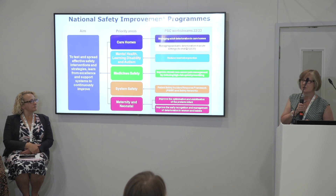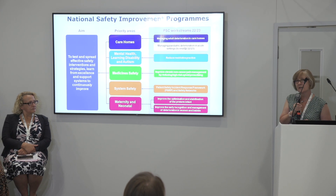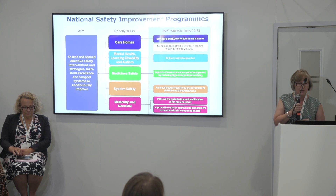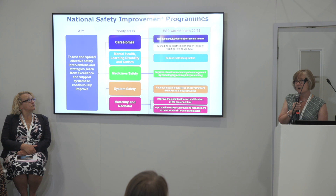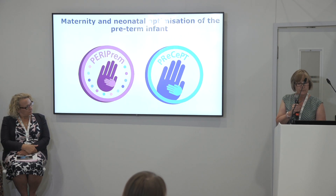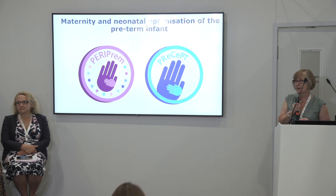This is our driver diagram for our patient safety collaboratives. We are working with NHSI — they are our main commissioner for a lot of our patient safety work across the country — and we're working on five main programs of improvement that underpin the national patient safety strategy. What we're going to talk to you about today is two of the programs that fit within the MAT Neo program of work.